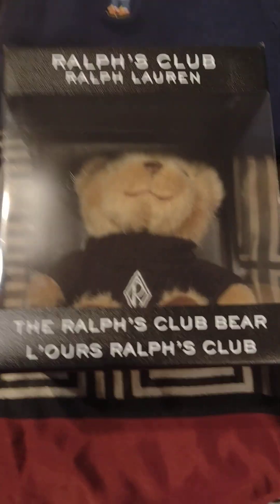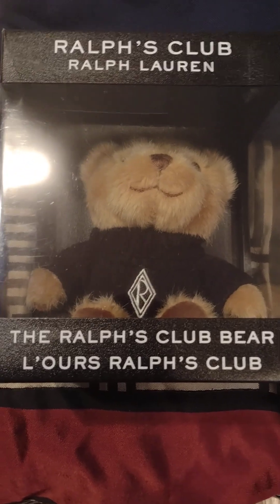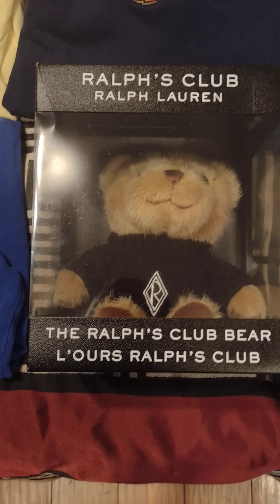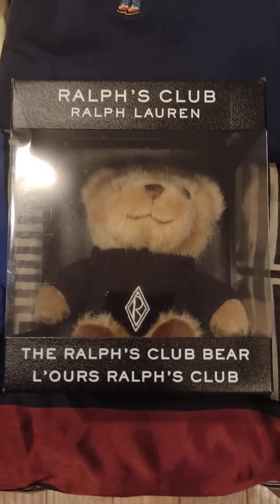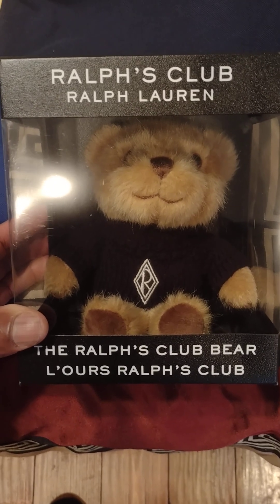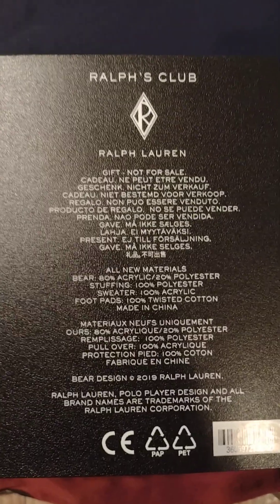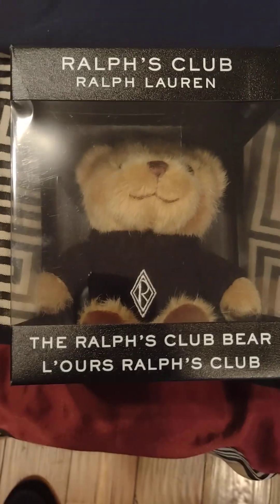Shout out to my man Reef, my old manager at my old job. He thought about me one day and knew I liked Lo like that, so he scooped one of these from inventory when they had the cologne gifts. He left it at my station and I was like, who leaves this? Shout out to Reef — I actually got a bear in the collection with it. I believe it came with the Ralph Lauren Polo Club cologne.